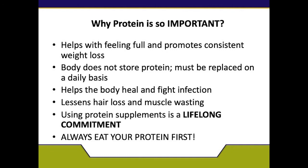Your diet helps the body heal and fight infection. You will have incisions from your surgery, and we want to make sure those heal properly. Adequate protein also lessens hair loss and muscle wasting. We want to prevent any issues with malnutrition since your body is going to be pulling fat and muscle quickly. Please remember — protein supplements and foods high in protein are a lifelong commitment. Always eat your protein first, then your non-starchy vegetables, and then your carbohydrates last.